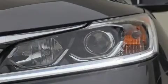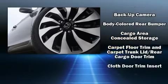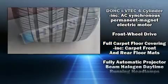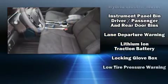Honda ensures the safety and security of its passengers with equipment such as head curtain airbags, traction control, brake assist, a security system, and four-wheel disc brakes with AVS. Adaptive Cruise Control maintains a pre-set distance behind the car ahead of you, simplifying highway driving and enhancing safety.